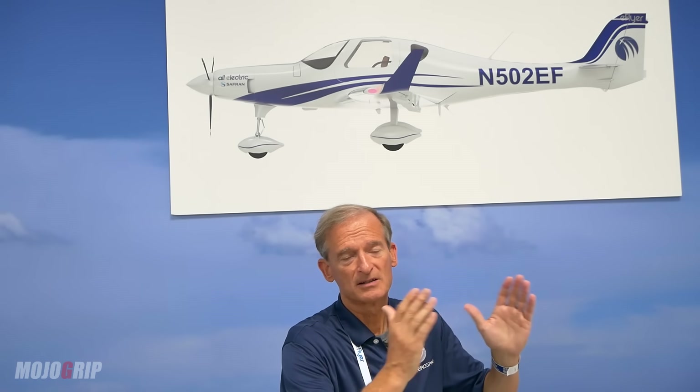Full utility as a trainer. E-Flyer 4 is a four-seater — more payload, more speed, more range, more endurance. Normal category, meaning no limitations for utility and business, air taxi, air charter, Part 91, even Part 135.